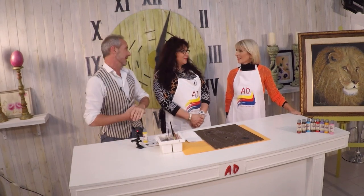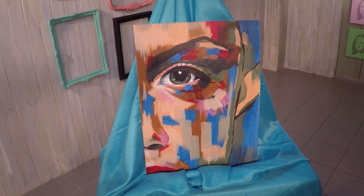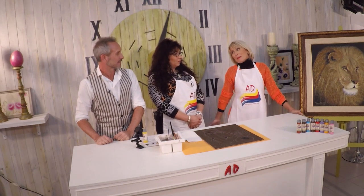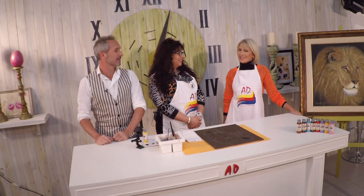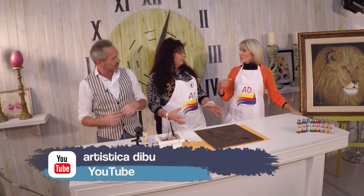Y Andreita, también hermoso lo que nos vas a hacer, esa cara. Bueno, yo traje algo sencillo para que se animen y para que además prueben, además de los pinceles, otro tipo de cosas que AD también tiene, como los pinceles de esponja. Y bueno, y espátula, obviamente. Y los acrílicos gold. Así que vamos a trabajar, vamos a disfrutar.